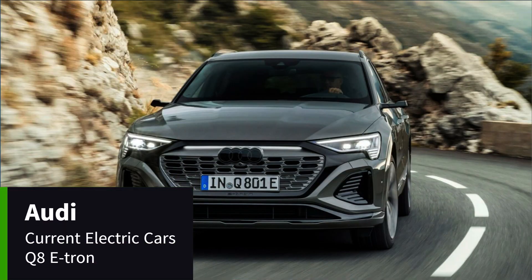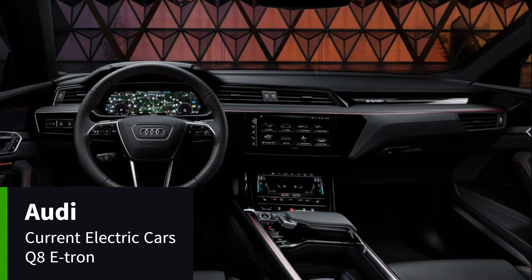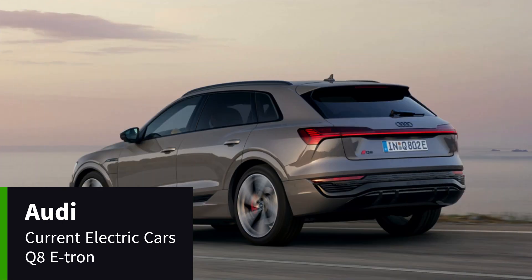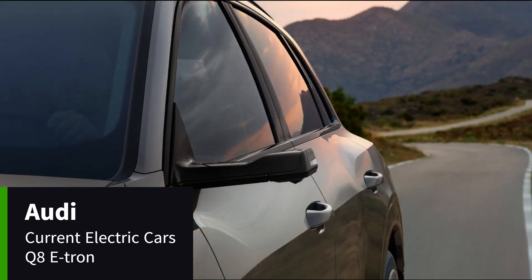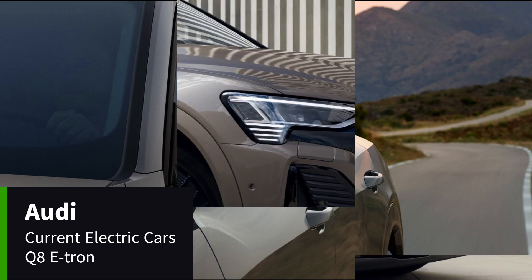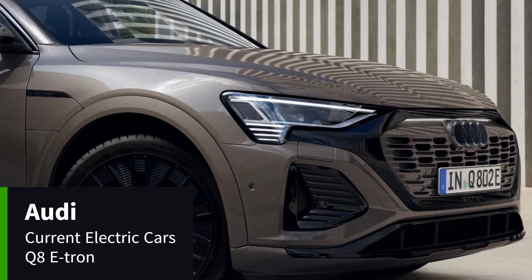The new Audi Q8 e-tron is a fully electric SUV that's adventurous, spacious, efficient and packed full with Audi technology. It has a range of around 330 miles from a 106kWh battery. As well as producing zero emissions while driving, the Q8 e-tron is built in the Audi Brussels factory, which has been awarded the certification of CO2-neutral production.